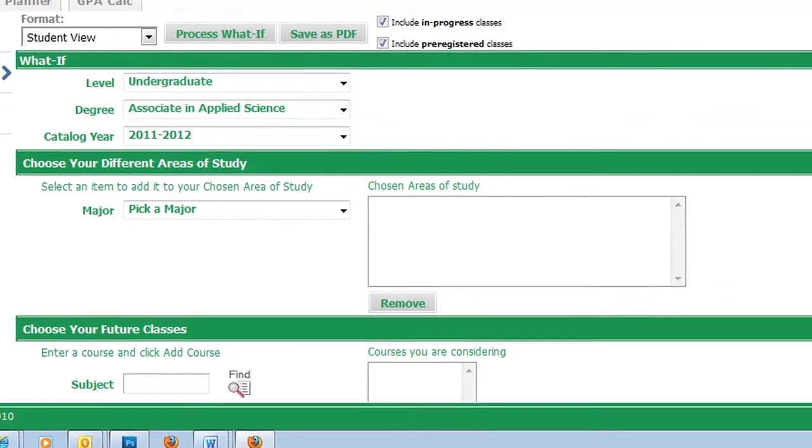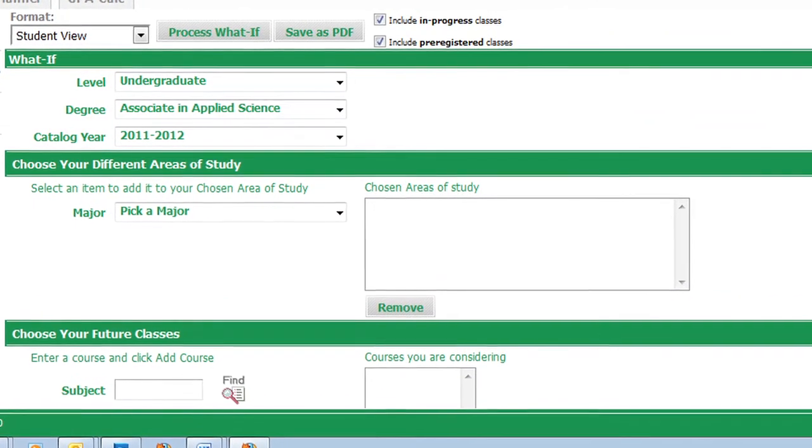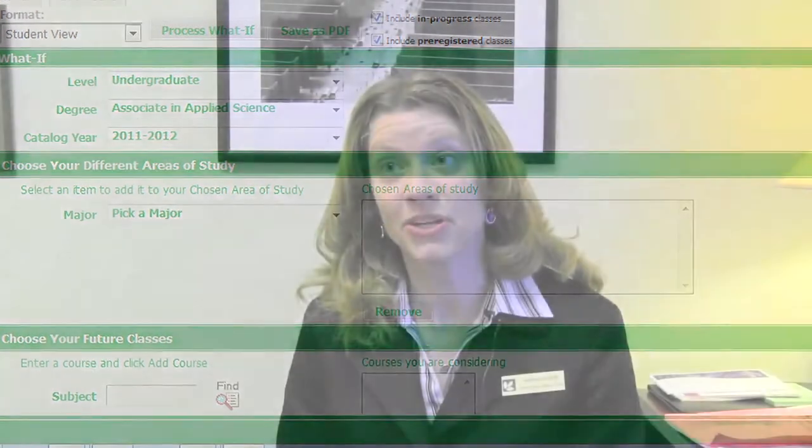Another thing that students say they love is the what-if function in DegreeWorks. It allows them from the beginning of their education to say, 'What if I changed my major because I really like graphic design, or I found out I'm really interested in criminal justice?' And it gives them an instantaneous result in seeing how their current courses would apply.